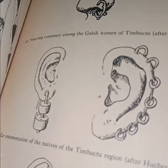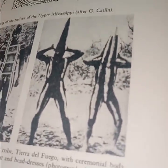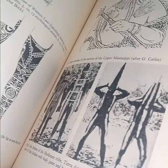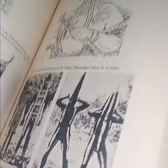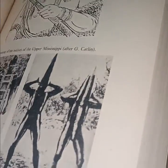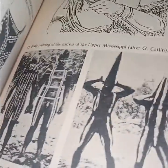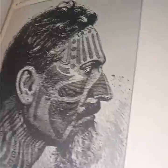They look like human pickles with body paint and headdresses. I've never seen it. I understand if you're living out in the jungle you probably have nothing else to do but turn yourself into a human pickle.